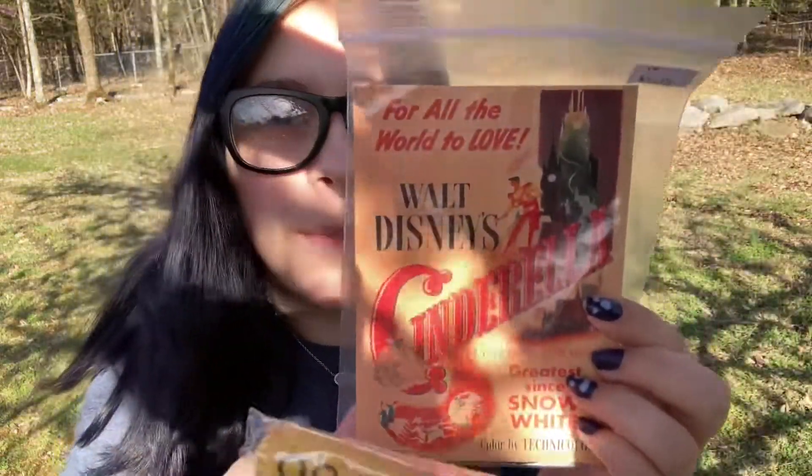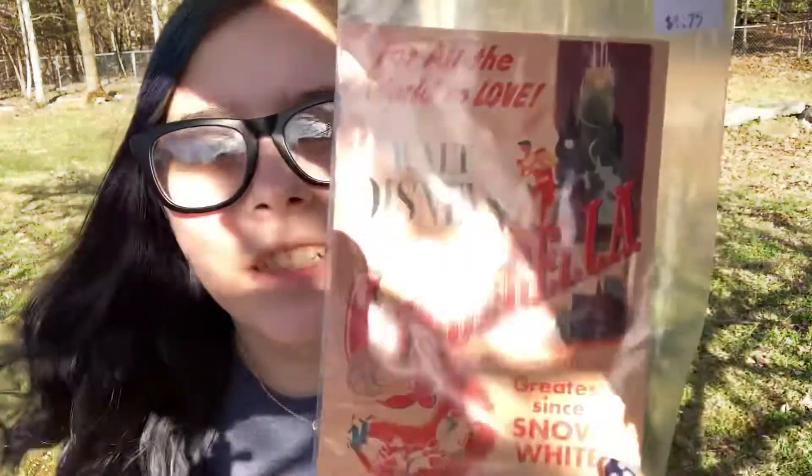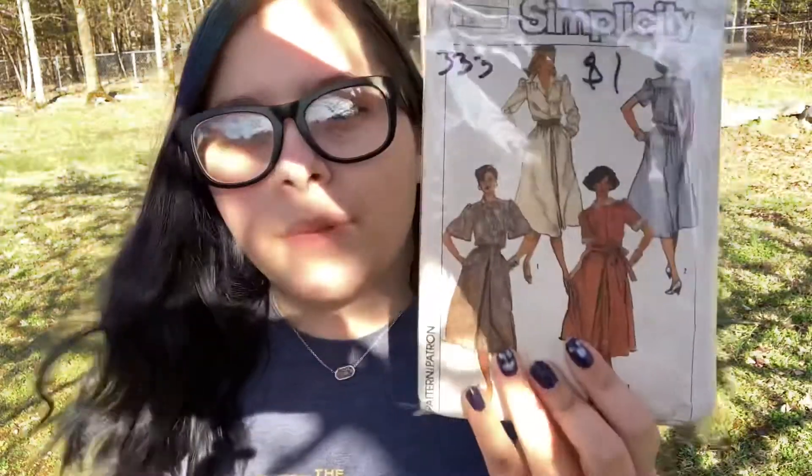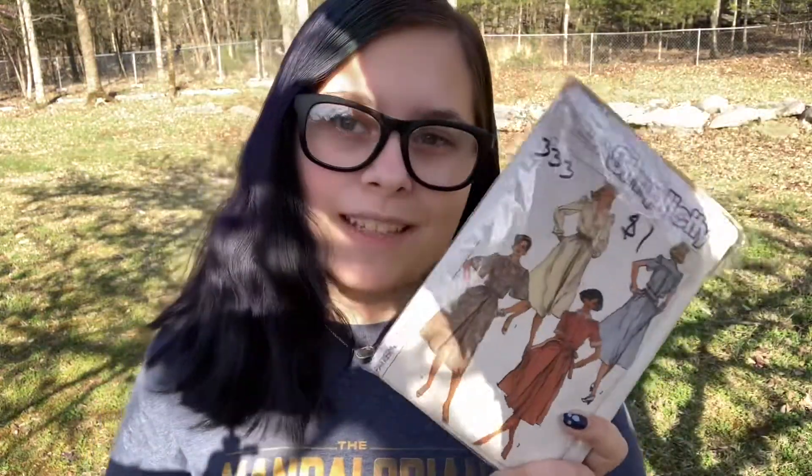So this is going to be a very small haul. I got actually three things. The first thing I got was a vintage Cinderella postcard — I'll show close-ups later. It's not actually vintage since it has a website on the back, but I really don't care. I'm going to put it up on my wall, it's going to be very cute. I also got these two Simplicity patterns — one is from the 80s and the other is from the 70s. Look out for videos of me making stuff from these.